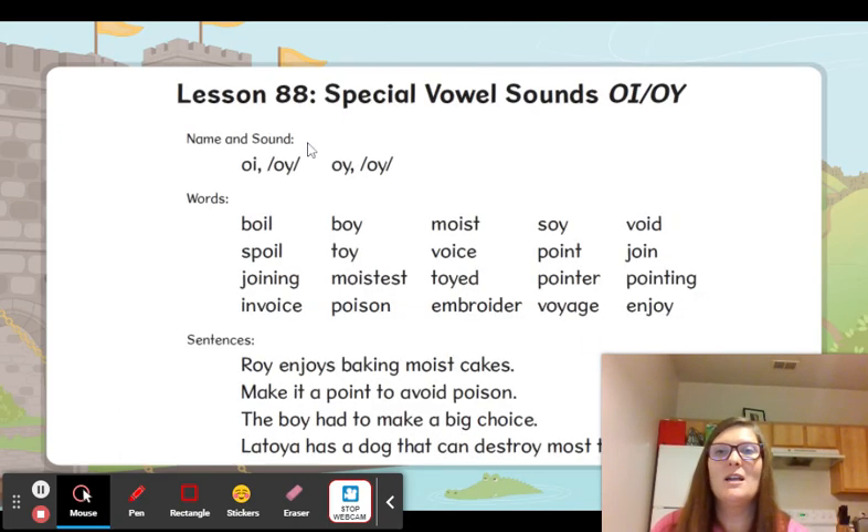Let's read our transfer card. O-I and O-Y say oi. Boil. Spoil. Joining. Invoice. Boy. Toy. Moistest. Poison. Moist. Voice. Toyed. Embroider — that's just a fancy word for some little sewing designs. Soy. Point. Pointer. Voyage. Void. Join. Pointing. Enjoy.